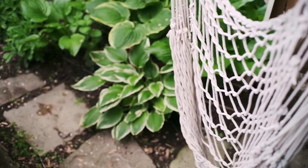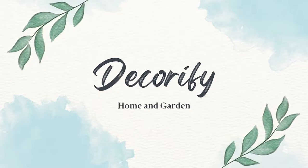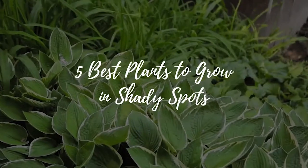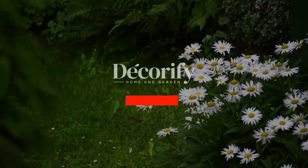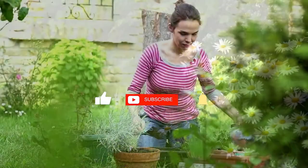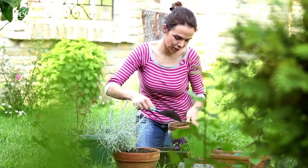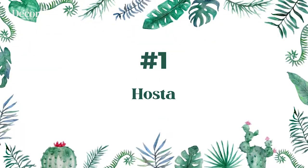Hi everyone, welcome back to my channel. In this video I'm going to be sharing with you the five best plants to grow in shady spots. Before that, please like and subscribe to support my channel and press the bell icon to get new video updates. Here are five of the best plants to grow in shady spots.